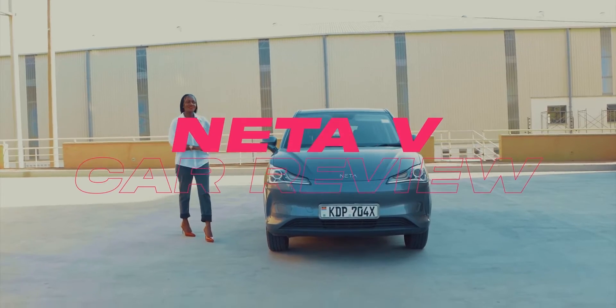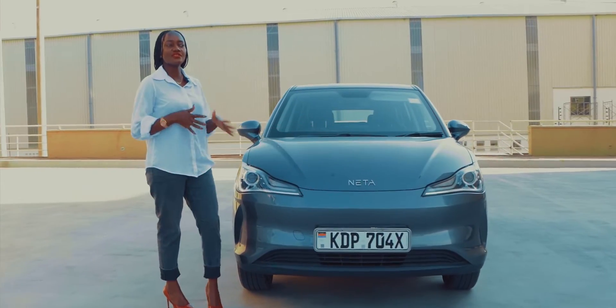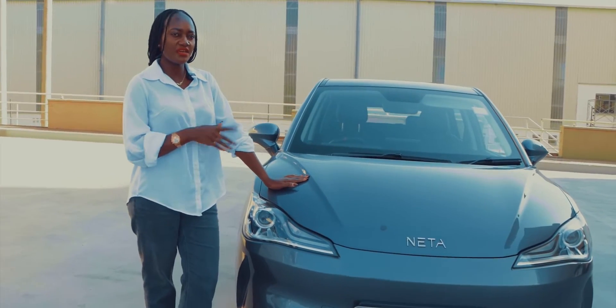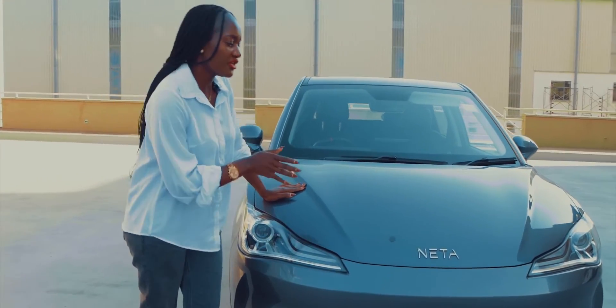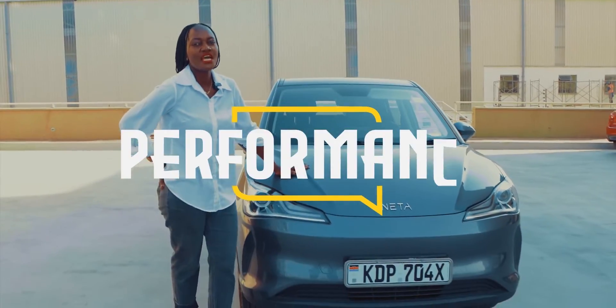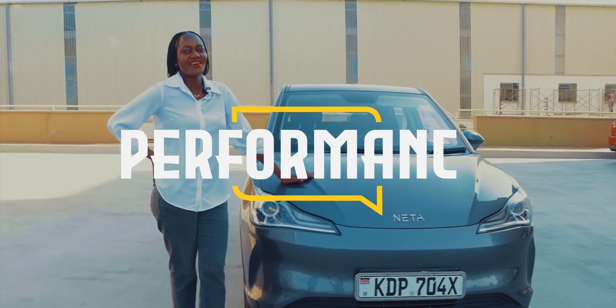Hi guys, welcome back to Carnivore Show Car Review. Today we are looking at a very unique car. This is an electric car among one of the first in the Kenyan market. The name is called NETA V and it was supplied to us by Moja EV company, a Chinese company that we will be giving you the history about later on.